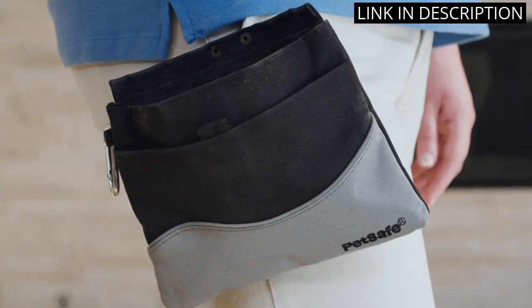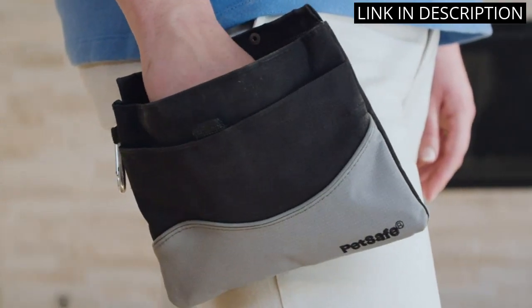I also love that they are foldable and can easily be taken with me when I travel. I highly recommend these stairs for any pet owner.